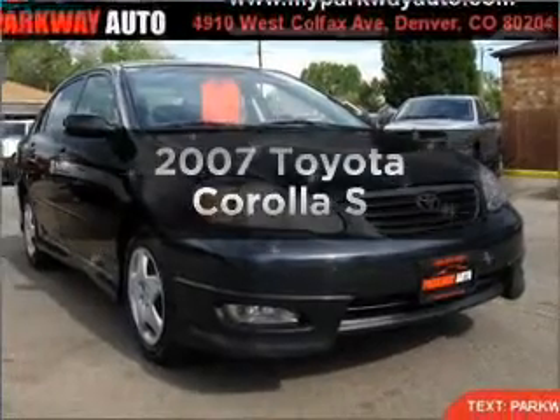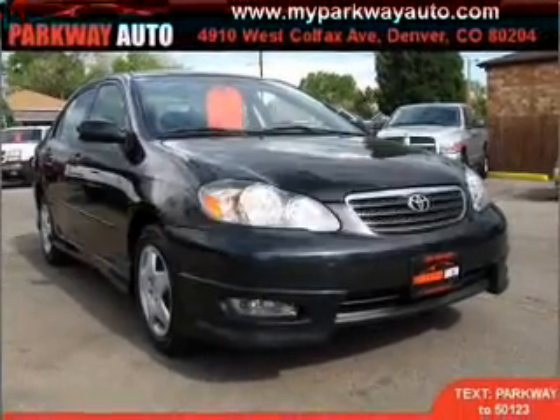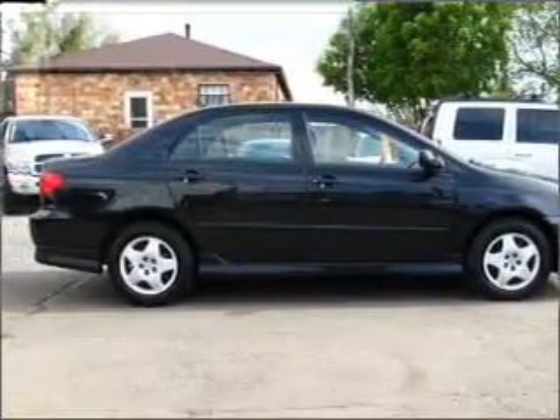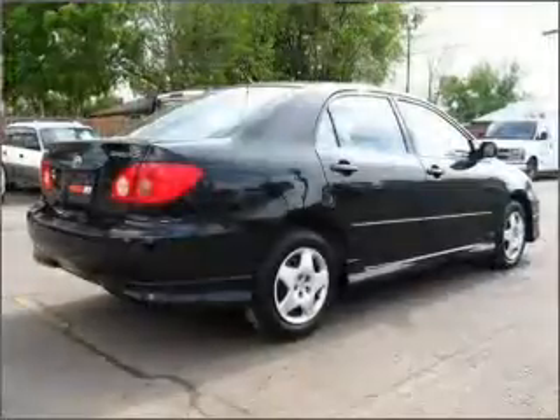Presenting the 2007 Toyota Corolla. This is the set of wheels you've been looking for, with an efficient four-cylinder engine connected to a manual transmission that'll keep you in touch with your vehicle.